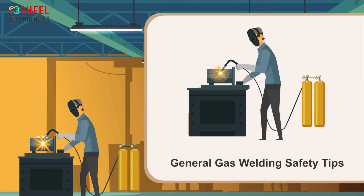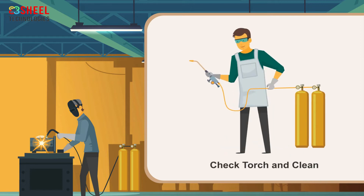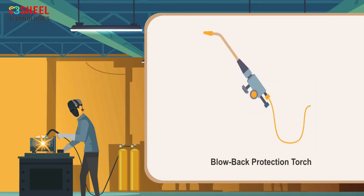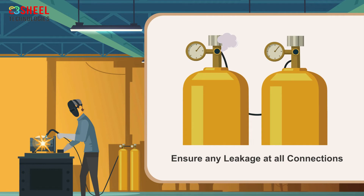Oxygen does not catch fire, but can explode if exposed to fire. Follow these safety tips to avoid the risks of gas welding. To lift up gas cylinders, use the equipment that is designed for lifting them. Do not use any other tools for lifting. Check the torch and clean only with suitable tools. A blow-back protection torch must be used while welding. Always keep an eye on the equipment and ensure there are no leakages at all connections.